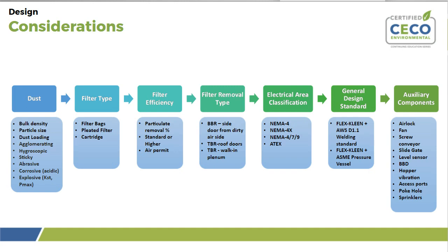Electrical area classification goes hand in hand with the type of dust. In combustible or non-combustible dust applications, the electrical classification must be rated accordingly. Typical classifications include NEMA 4, NEMA 4X, NEMA 479, or ATEX — with ATEX being more of a European certification. Within those classifications, you will hear about classes, groups, and divisions, such as Class I or Class II.